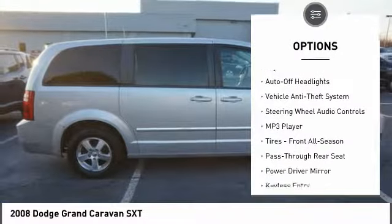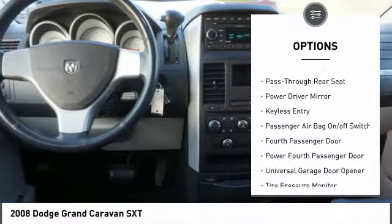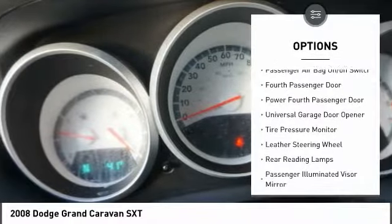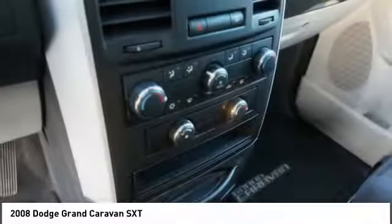Traction control, steering wheel audio controls, keyless entry, stability control, leather-wrapped steering wheel, driver airbag, power steering, adjustable steering wheel, aluminum wheels, four-wheel disc brakes.